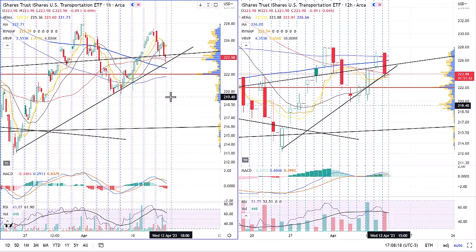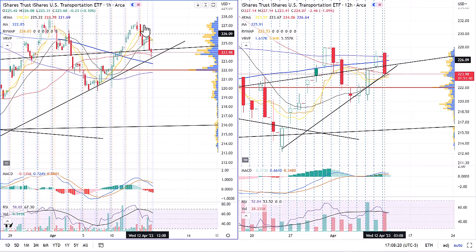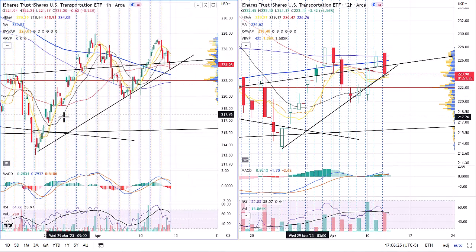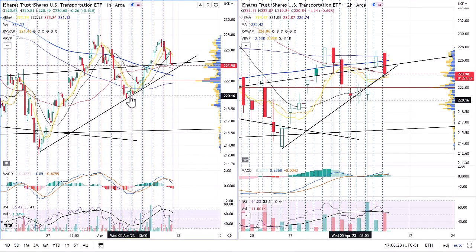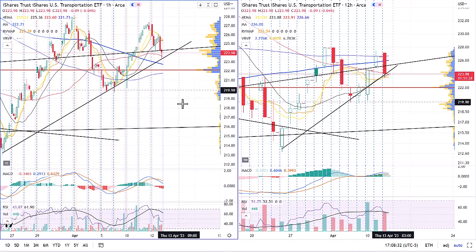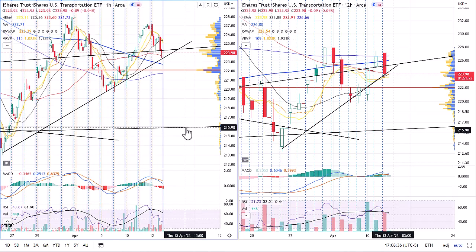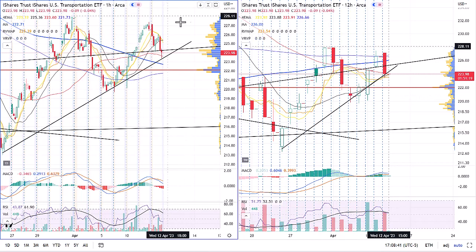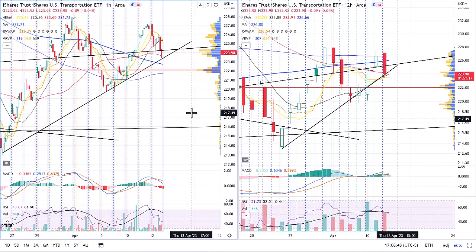Moving over to transports on the hourly and 12-hour chart — similar thesis, sold off throughout the day and looked weak. We have this trend line going back to the end of March, with a low here at April 5th. If we get below this trend line, then we have some major selling. Going to make a lower low down to 215 — taking out this previous low would be a clear double top setup. Definitely looks bearish going into tomorrow's session.